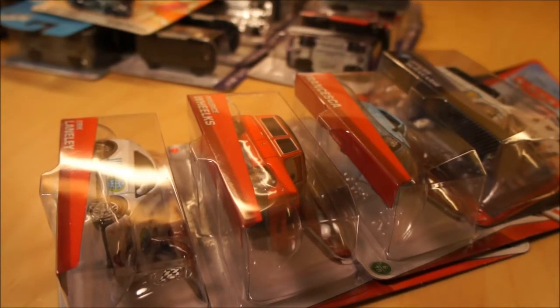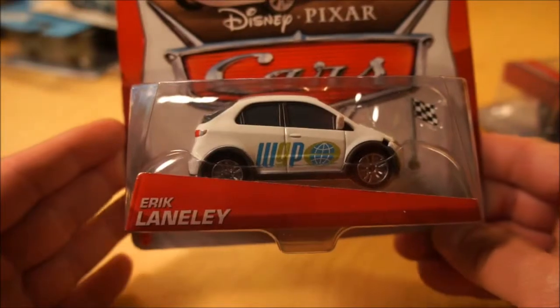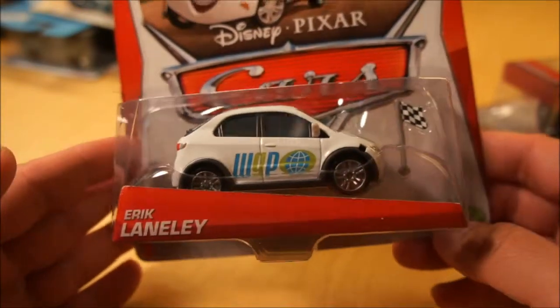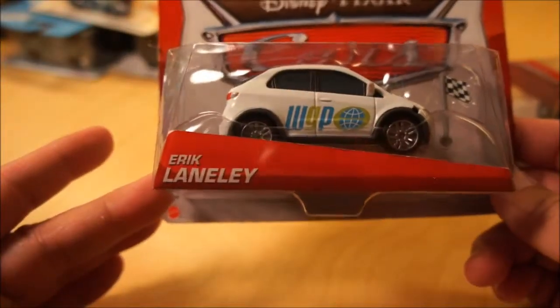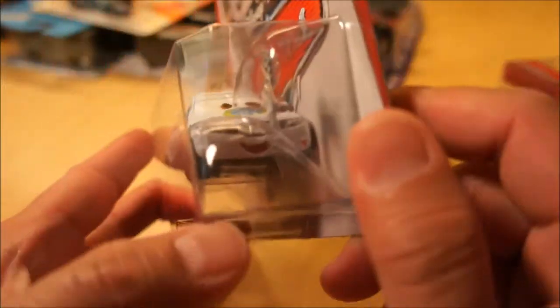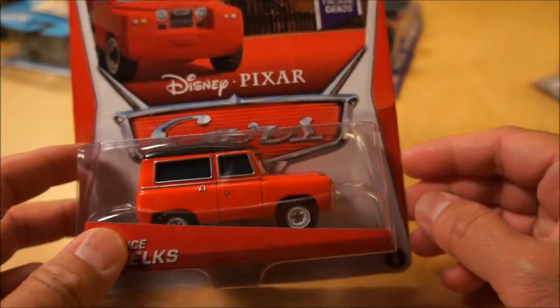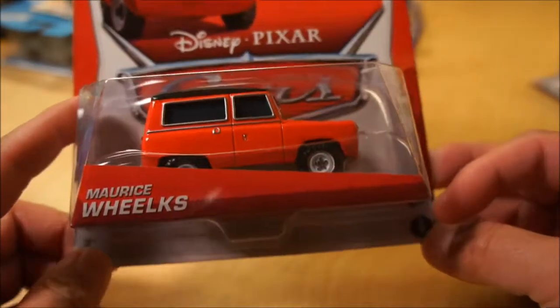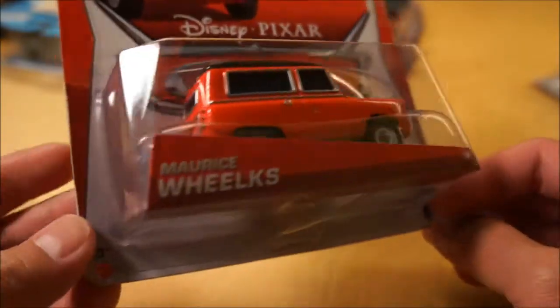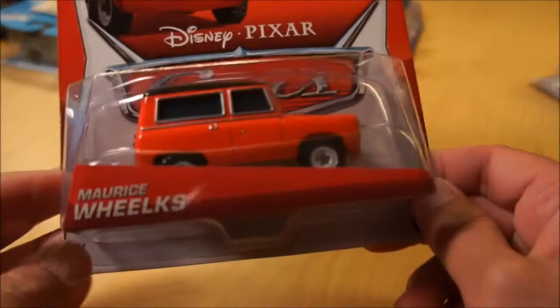I'm going to start with some of the car stuff I found. Not necessarily anything big, but some stuff I was looking for. I found four pieces. The first one is Eric Lannelly, World Grand Prix line — there's a little checkered flag Honda. The next one is also fairly new — part of the Palace Chaos line. This is Maurice Wilkes. I'm thinking it's based off of a Range Rover, Land Rover. This is a cool piece. I like the color on this.